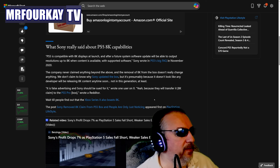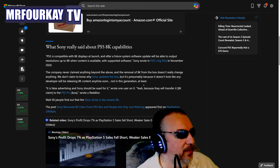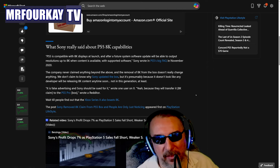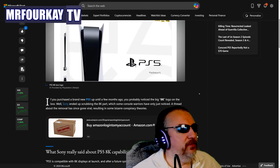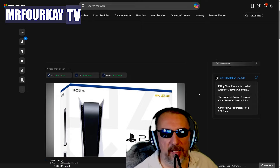The company never claimed anything beyond that, and the removal of 8K from the box doesn't really change anything. Presumably it was removed because no developer will be releasing 8K content anytime soon — not this generation. 'It is false advertising and Sony should be sued for it,' wrote one user on X. And they'll probably transfer the 8K claim to the PS5 Pro box, which shows just how Sony is willing to manipulate.